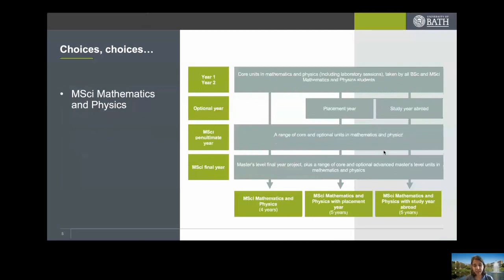For the MSci mathematics and physics degree, the first and second years are again mandatory. In the penultimate year there is much more choice, and all the units listed as optional in the BSc are also available, though there are still some mandatory units necessary to reach the level required for the MSci final year. In the final year you do a master's level final year project and a range of core and optional advanced master's level units in mathematics and physics, resulting in a four or five year course depending on whether you choose the optional year.